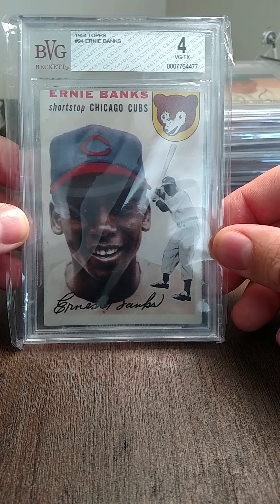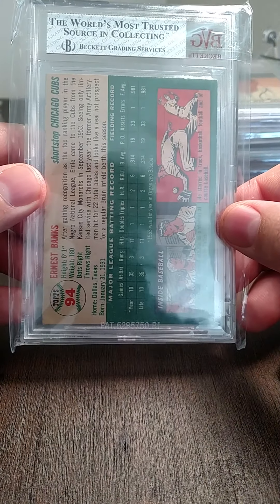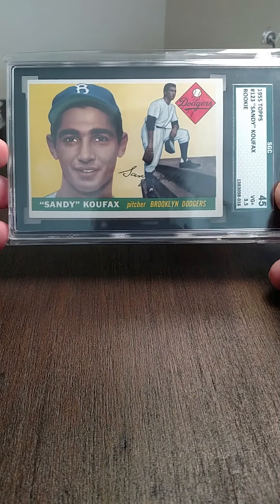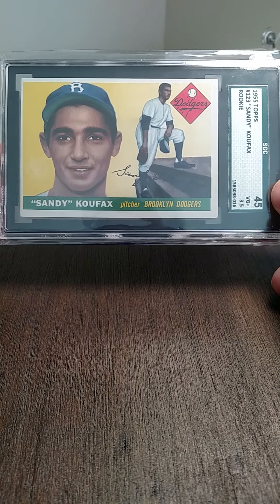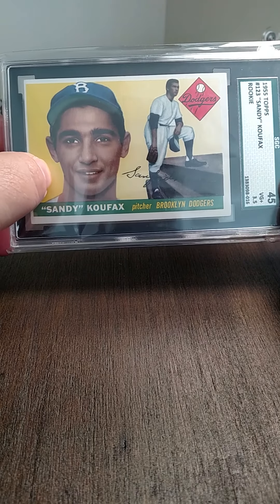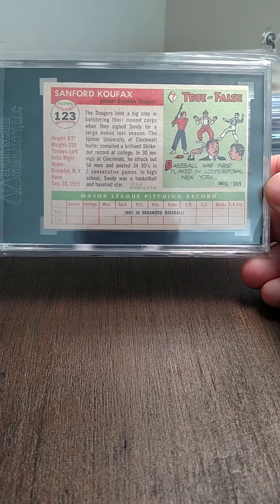Ernie Banks '54 Topps graded a four — pretty nice card. Then the Sandy Koufax '55 Topps rookie I picked up not too long ago, graded three and a half. It's got a little bit of eraser right there, but otherwise it's a very strong card.